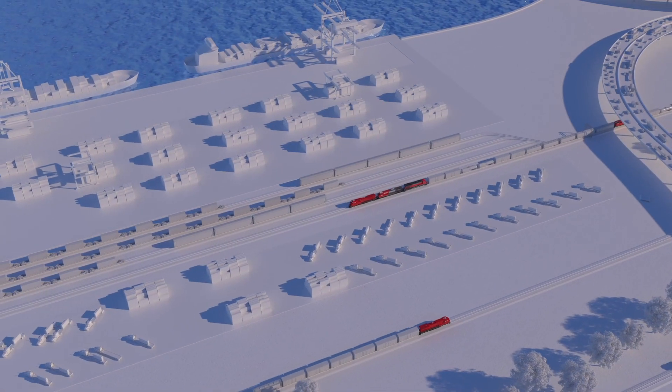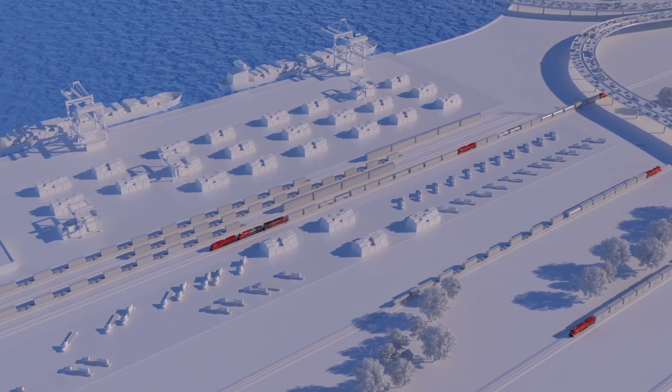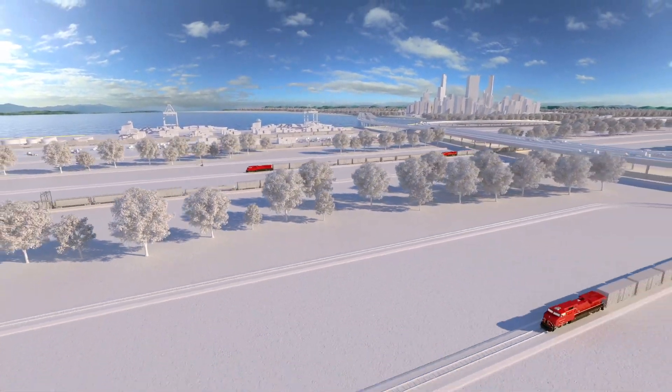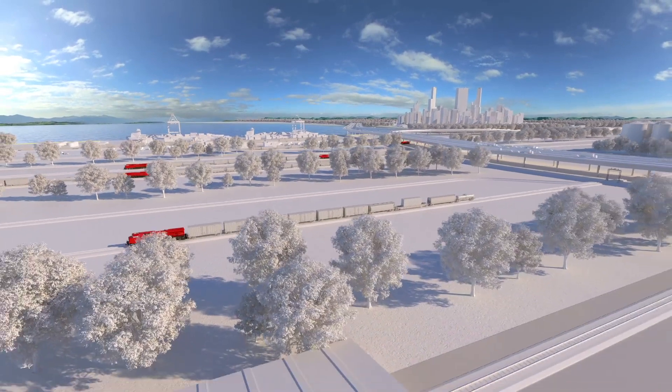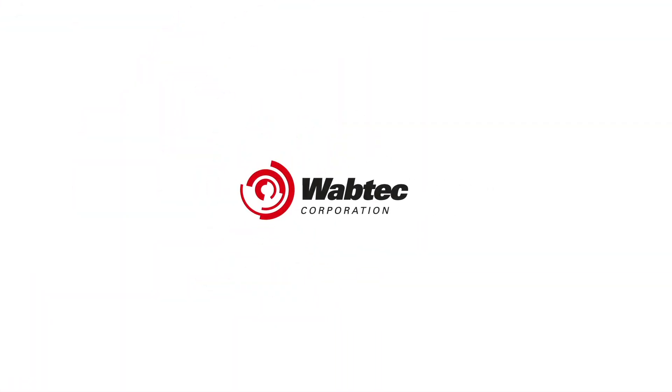Accelerate sustainability outcomes. Experience the next generation of enhanced train handling and automation with Wabtec's TripOptimizer suite, the industry benchmark intelligent cruise control system for trains.